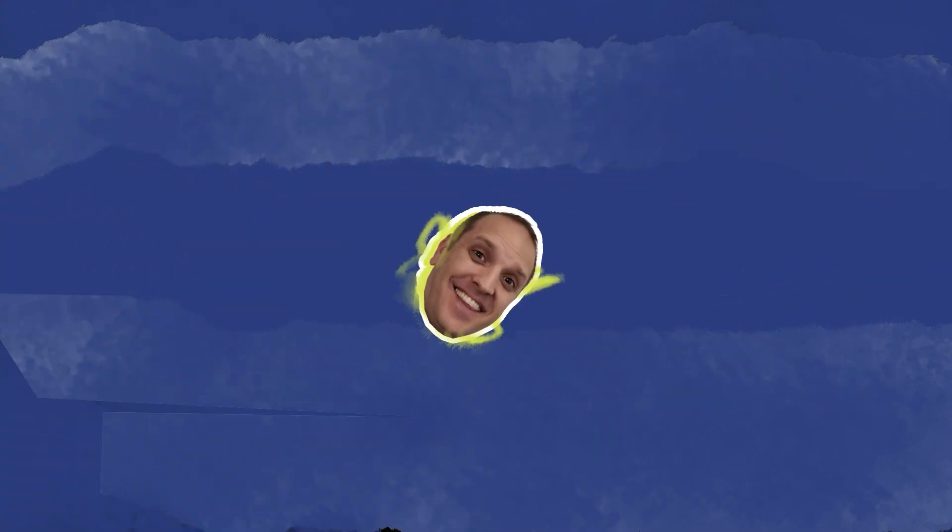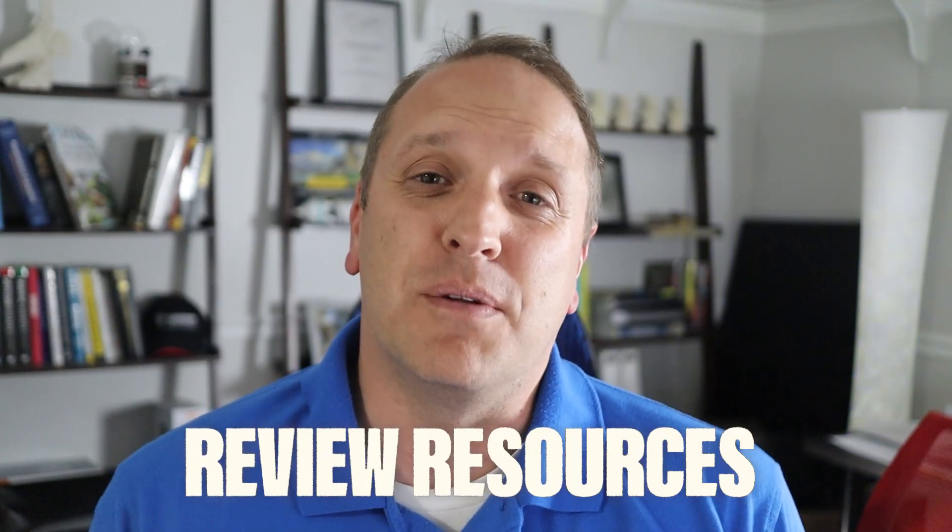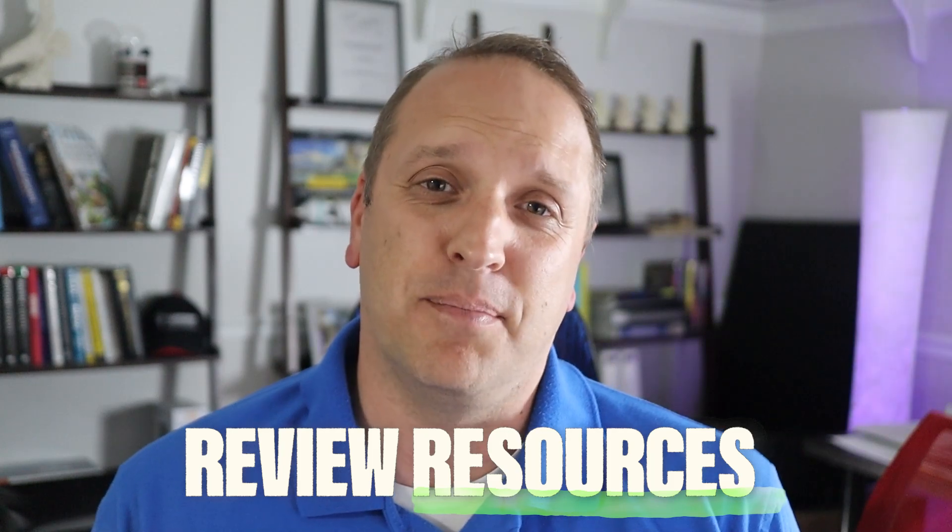I am Isaac Okeson with Civil Engineering Academy. If you're gearing up to take the transportation PE exam, stick with me to the very end because these resources will definitely help you pass. All right, let's go ahead and start with the resources that you can brush up on transportation topics.